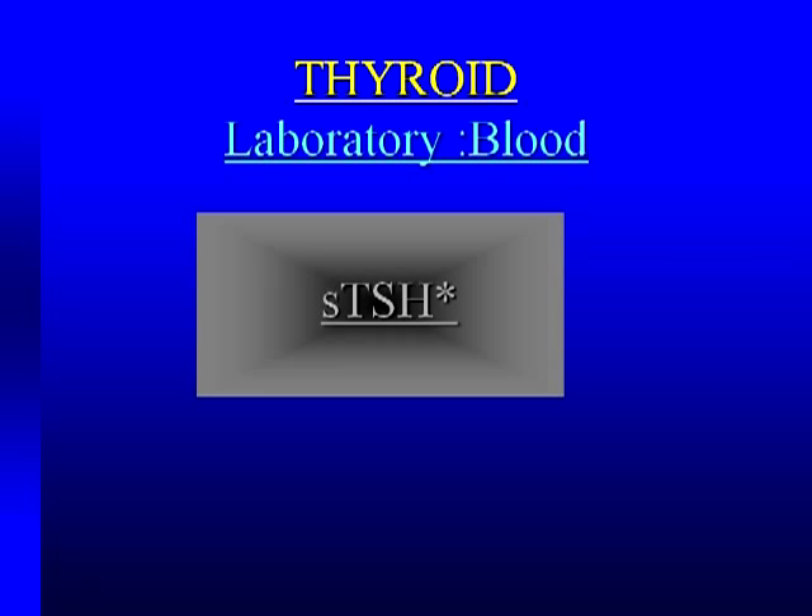But when you're seeing the majority of patients, the question is: is there too much, or is there too little? I would submit that only two or three tests are needed. You can get a total or free T4 — nowadays we pretty much all use a free T4. You can measure T3. But the single most important test to assess thyroid function is the sensitive TSH. It's supplanted just about all other thyroid function tests in terms of giving you information about too much or too little. It's easily done in any lab, reproducible, and gives invaluable information.